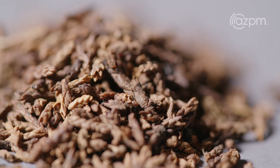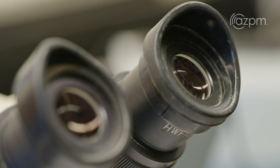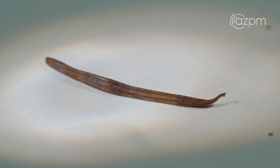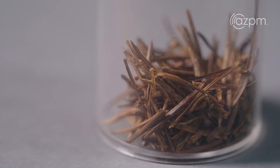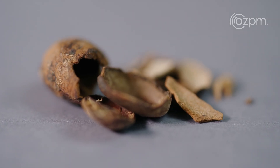At that point, we can take a look at it under a dissecting microscope so we can really see the variation in the plants. We can identify things often to species and sometimes even subspecies, because of the exquisite preservation of the plant fossils within the middens.